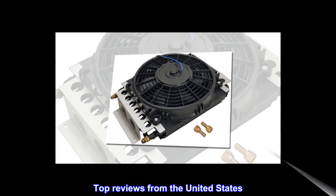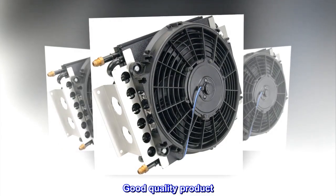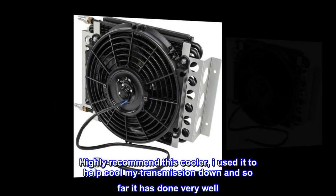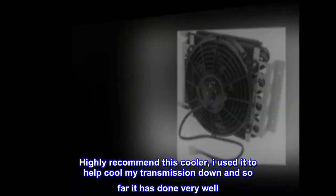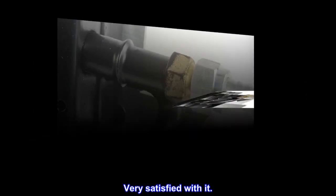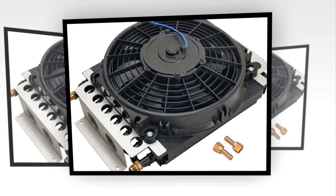Top reviews from the United States: Good quality product. Highly recommend this cooler — I used it to help cool my transmission down and so far it has done very well. Very satisfied with it.